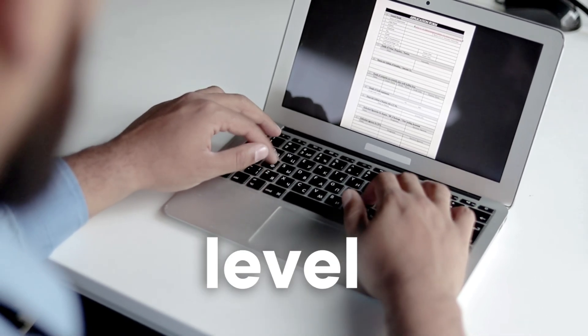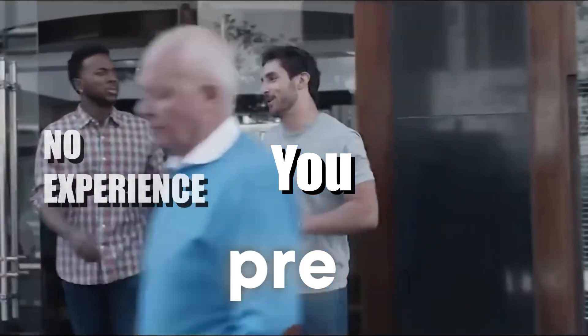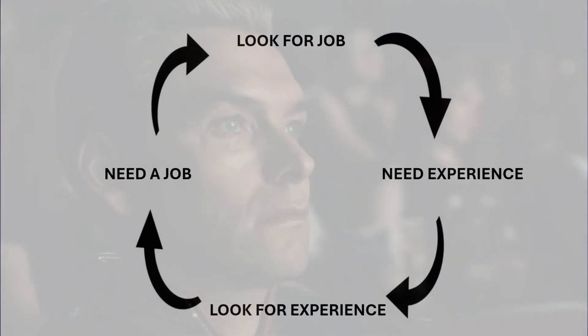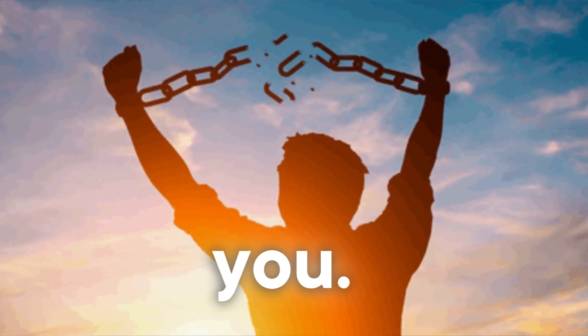Want to apply to a junior level, entry level SOC analyst job and it requires pre-existing experience? You can't get a job without experience and you can't get the experience without the job. In this video, I'm going to break that vicious cycle for you.